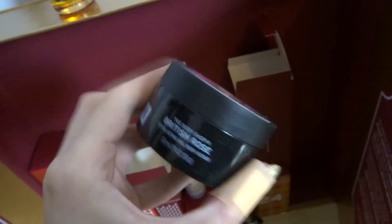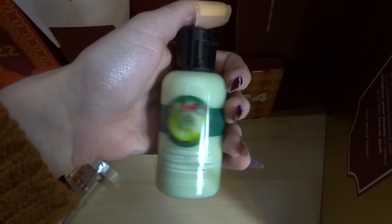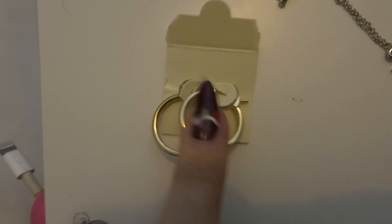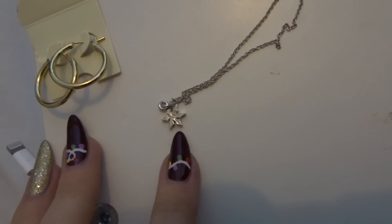Exfoliating gel body scrub — that just looks like this, which is really cool. I've already shown you guys this. This is the Spiced Apple Body Gel Lotion. And then I also got an eye makeup remover which is really handy — travel size because it's quite small. Then the other day in my Johnny Loves Rosie calendar I got these gold hoop earrings, and today I got this cute little silver necklace with a little snowflake on it, which is really cute.